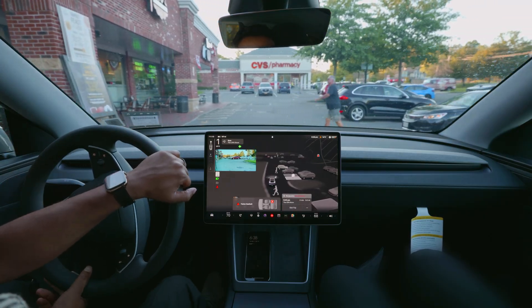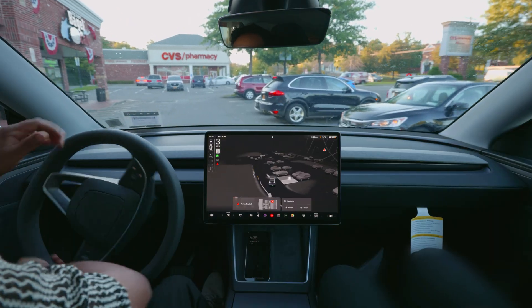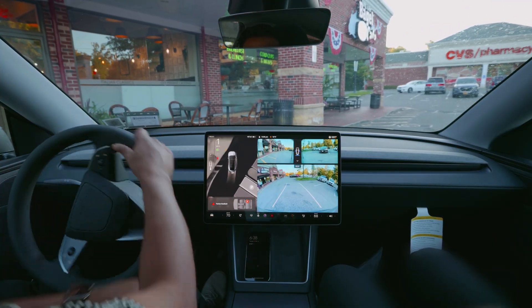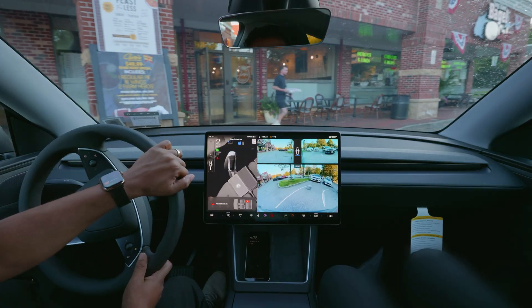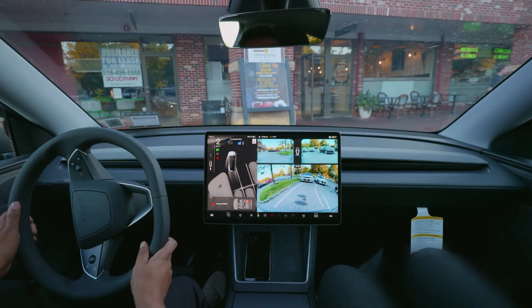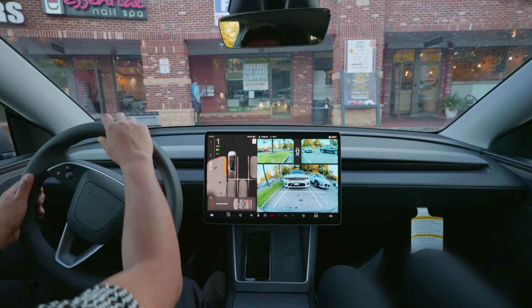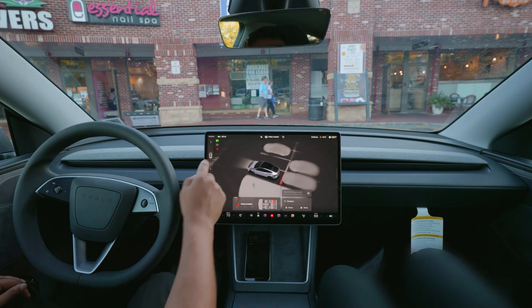I could use the Auto Park feature, but for now I'm going to park by myself. Thank you for watching — hopefully you enjoyed the video. If you did, please hit that subscribe button. It was a quick video — I just wanted to see what FSD does in a sunset situation. Thank you for watching, I love you so much, and have a wonderful day.